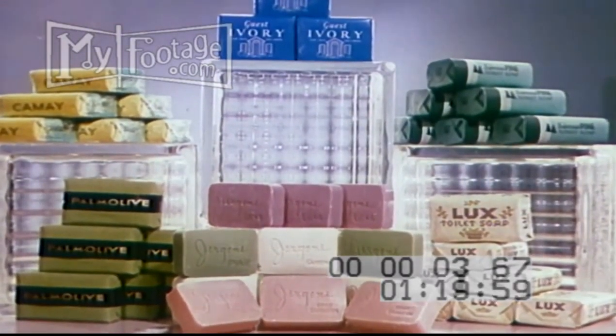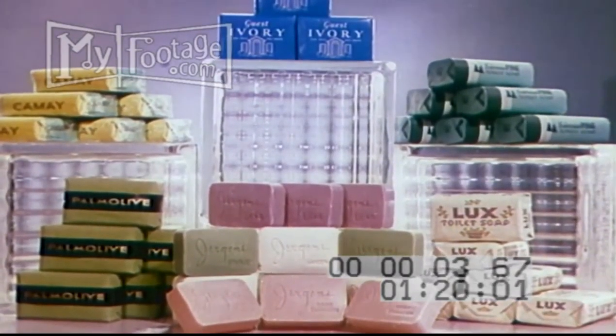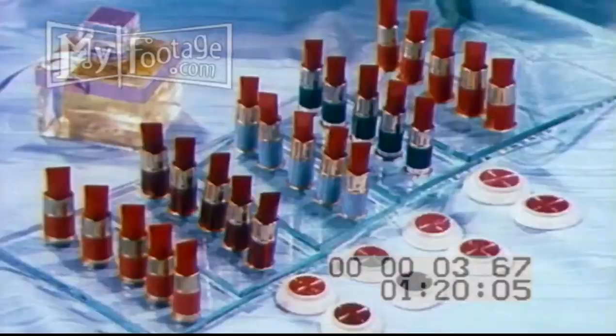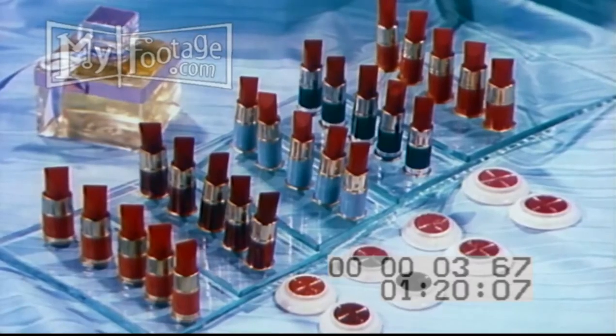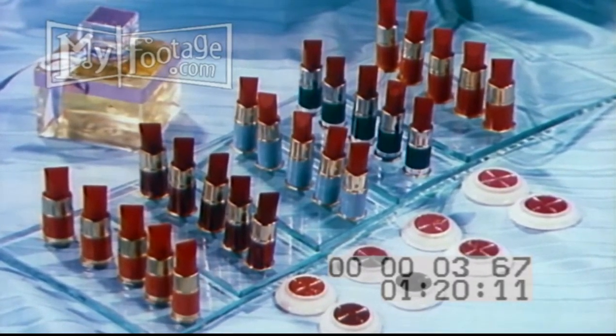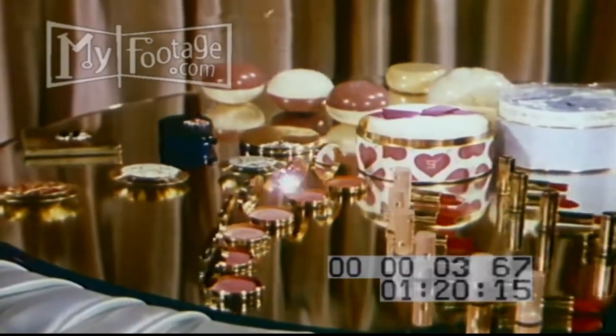Delicate pastel shades in soap products and in soap cakes are faithfully shown in Technicolor. Many different shades of lipstick are manufactured; though photographically these differences are very small, the Technicolor process accurately separates these colors.